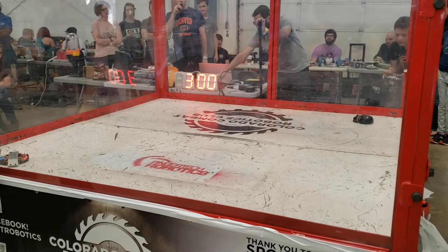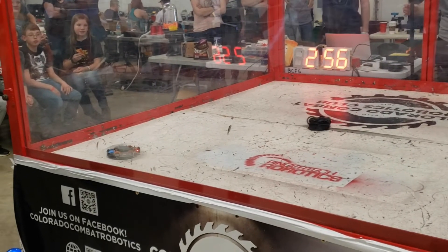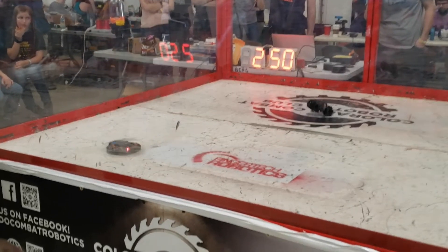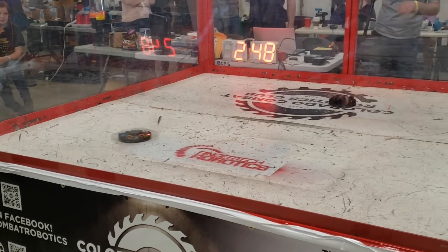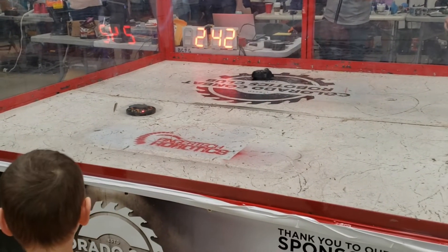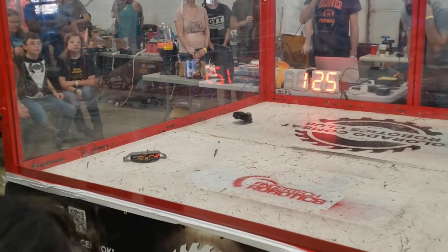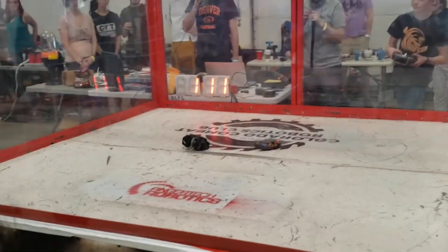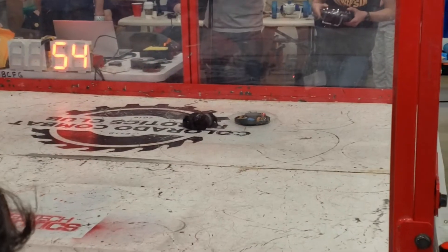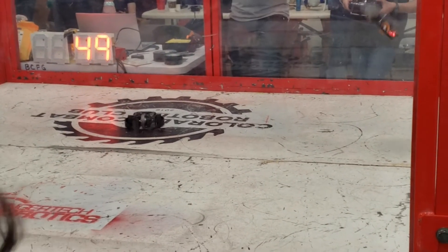Next up is a fight against a bot called SpinCycle, with an entirely new chassis, weapon, and motor. Immediately, I leave some wires hanging out and the weapon catches them and rips them apart, so I lose drive on one side as soon as the fight starts. With that, trying to navigate the gyration...